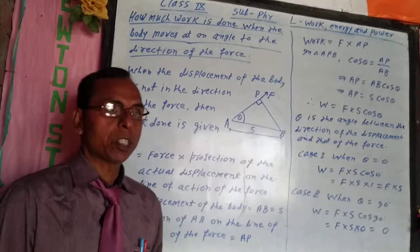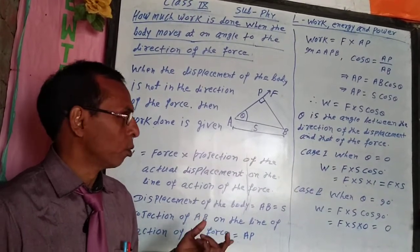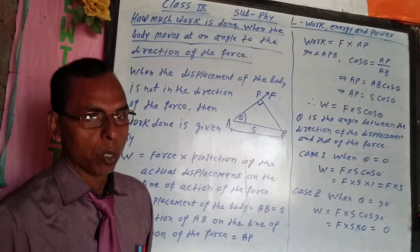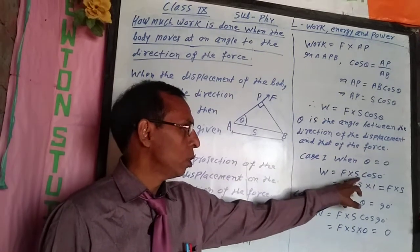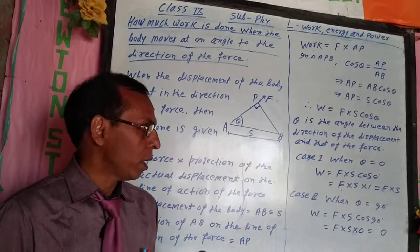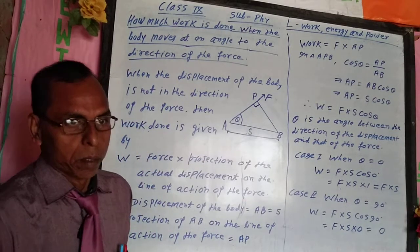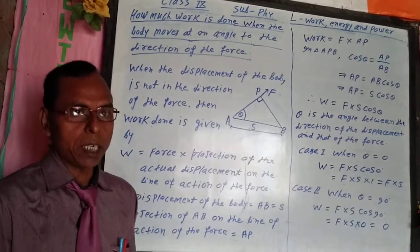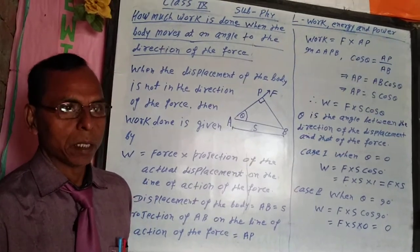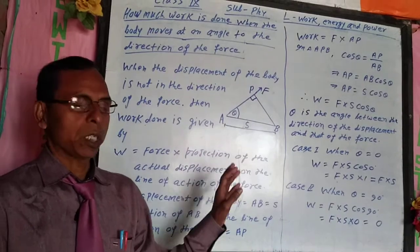Where theta is the angle formed between the displacement and the direction of applied force. When theta is equal to 0, then work done is equal to F into S cos 0. Since the value of cos 0 is equal to 1, work is equal to F·S. This means that when the direction of the applied force and the displacement are the same, work is equal to force into displacement.